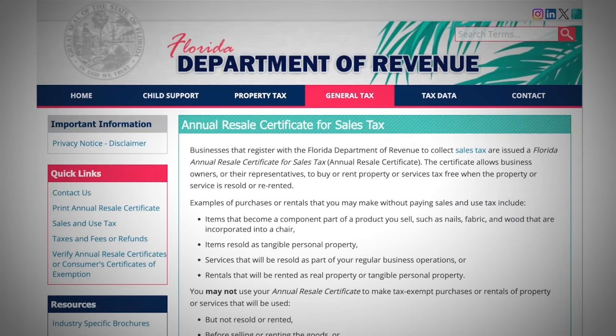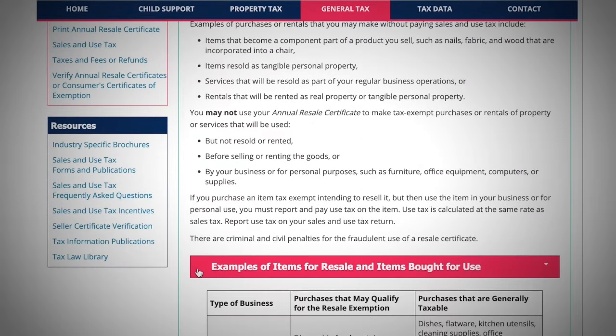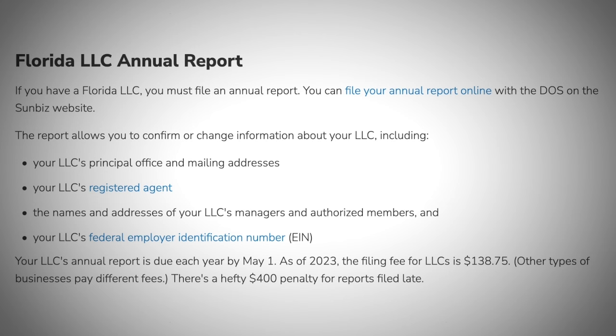Another thing you need to know about is Florida's annual resale certificate for sales tax — you'll need this license if you intend on selling taxable goods or services. You can see different examples on Florida's website that would be considered for needing this license. Besides that, you're also going to have to file an annual report that contains information with your LLC and any information that may have changed, such as your mailing address or registered agent. This report is due each year by May 1st.